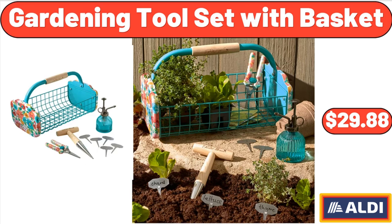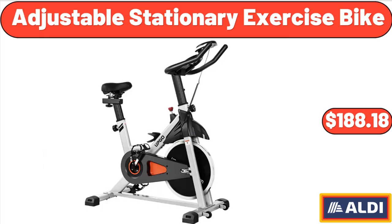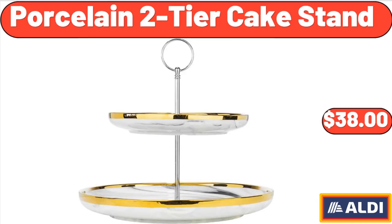Gardening Tool Set with Basket, $29.88. Never Any Fresh Ground Bison, 16 ounces, $7.99. Adjustable Stationery Exercise Bike, $188.18. Porcelain 2-Tier Cake Stand, $38.